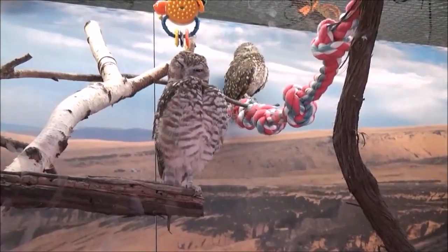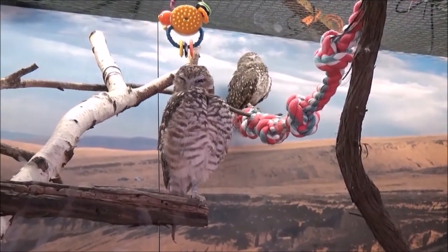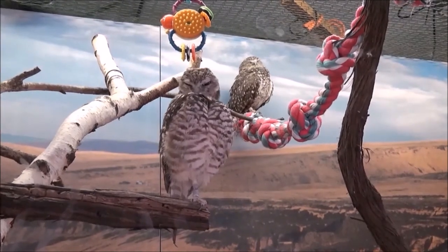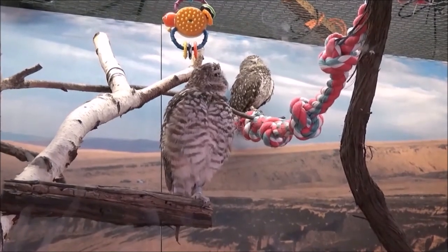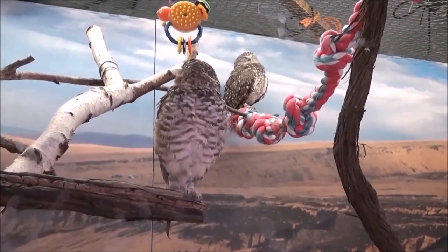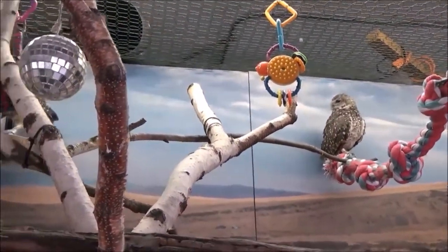Burrowing owls use small mounds as lookouts. They make a rattling call if a predator approaches the nest. A female lays five to 11 eggs in the burrow. Three or four chicks may survive to adulthood. Owlets start hunting for food when they are about five weeks old.